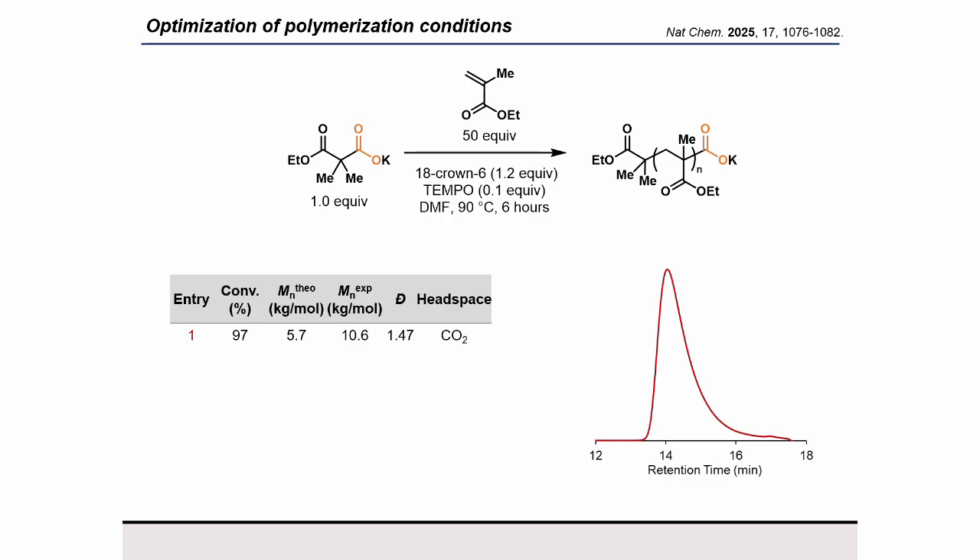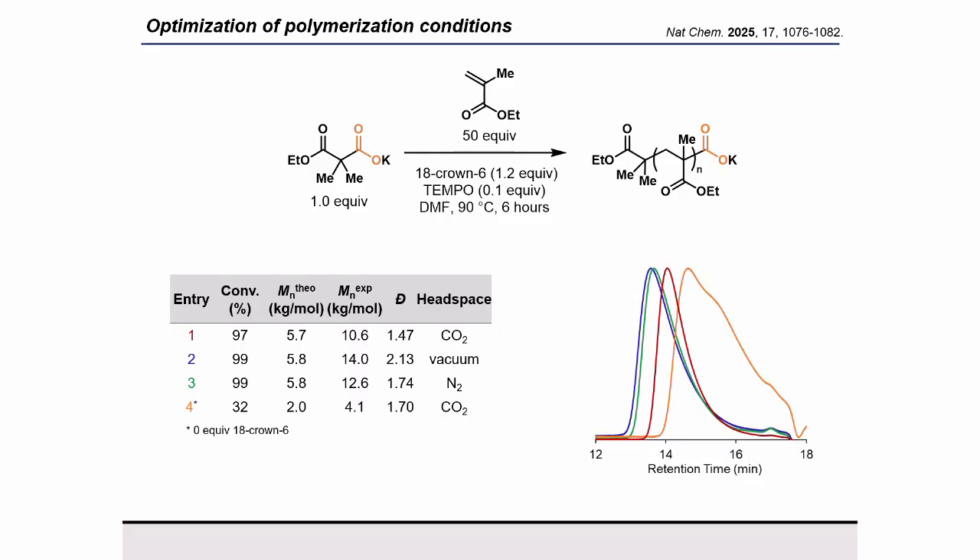You can see here we have a nice steep increase on our high molecular weight side on the left, but some low molecular weight tailing on the right. In contrast, when we run this polymerization under a static vacuum or just a nitrogen headspace, we see a significant drop in control and more lower molecular weight tailing. When no 18-crown-6 is present, we see a significant decrease in conversion and a broad dispersity. These results highlight that carbon dioxide is playing an important role in our polymerization mechanism, and that ion pair separation is key for good CO2 exchange.